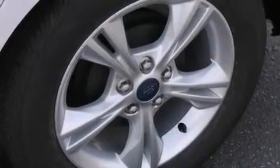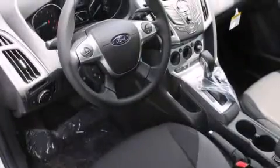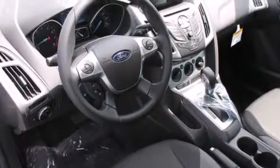The following features are also included: low tire pressure indicator, air conditioning, cruise control, a CD player, and 12-volt power outlets.